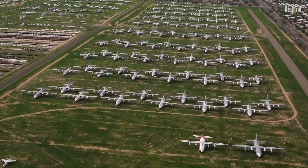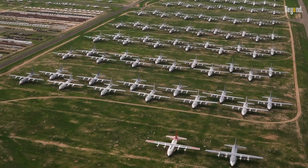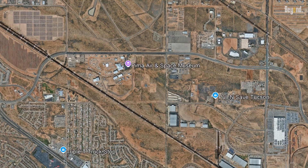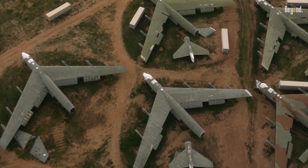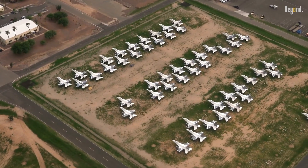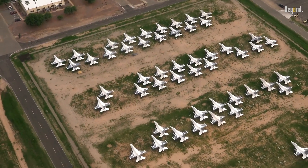While public tours of the boneyard are no longer available, the nearby Pima Air and Space Museum offers a similar experience. But some planes aren't here to die — they're here to be reborn.